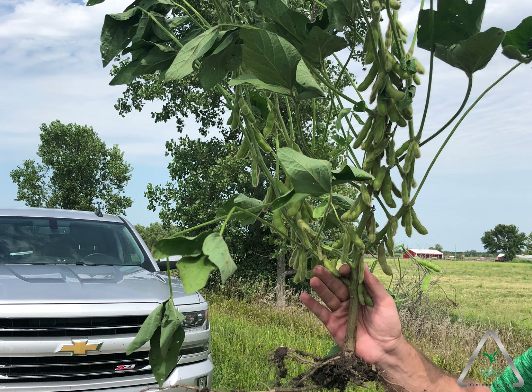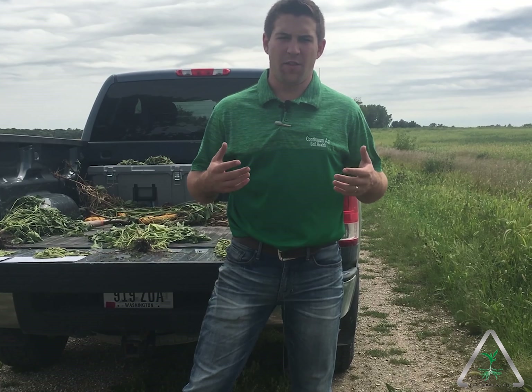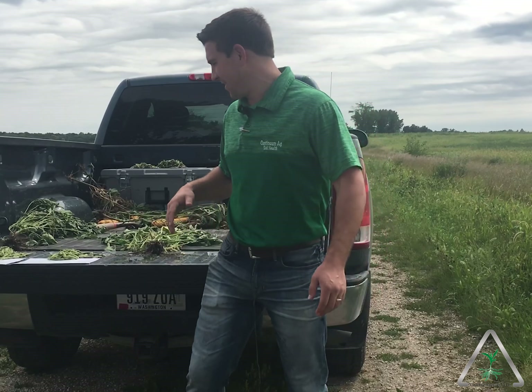The beans look really good. There's a little bit of micronutrient deficiency showing up that we're still working on, but overall they look really good. No fungicide on them, one-pass soybean program on the herbicide, and they look really good.